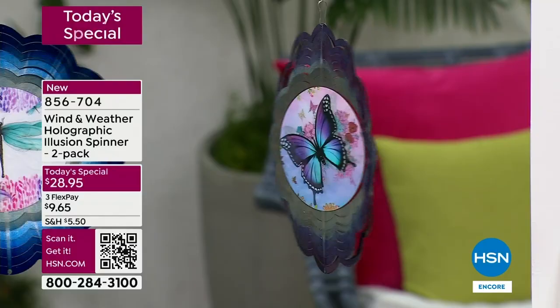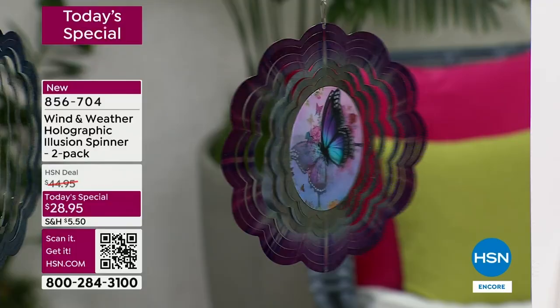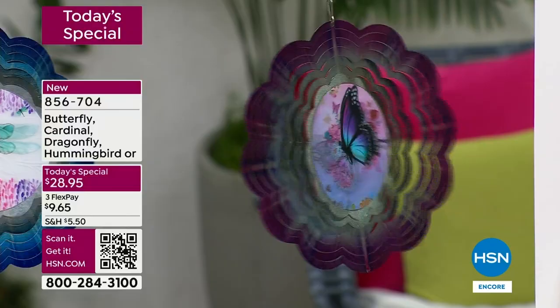The butterfly that you're looking at right now is far and away the most popular - of all the orders that have come in, the butterfly has half of those. So by far the butterfly is the most popular. Before you go to bed tonight, if you've got your eye on the butterfly, if someone in your life loves butterflies - maybe it's mom for Mother's Day, the teacher for teacher appreciation, your daughter, someone moving into their first home or a balcony apartment - if the butterfly is what you have your eye on, lock that in right now.